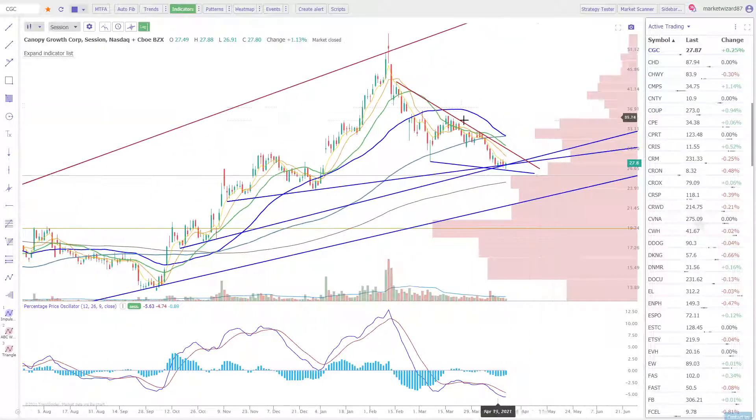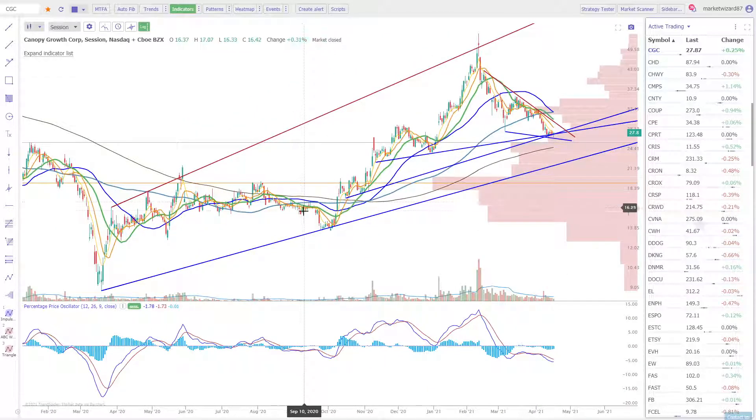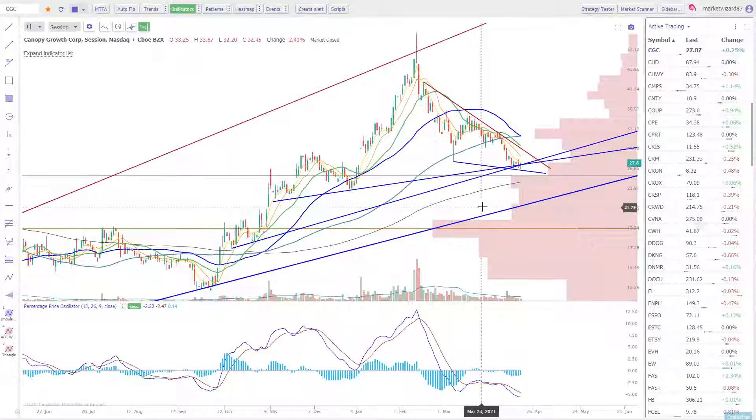Contextually this looks like a falling wedge. What's happening is the moving averages are allowing us to digest this initial move — we're allowing these moving averages to go sideways, get closer to each other, like they were before they started this explosive move. So I'm expecting something similar to happen here.